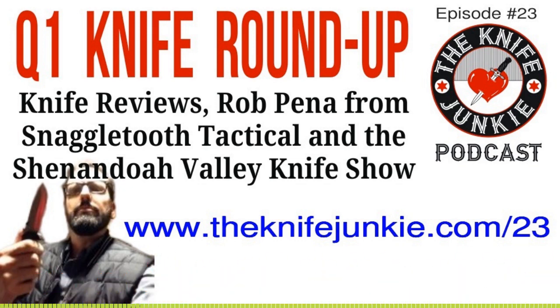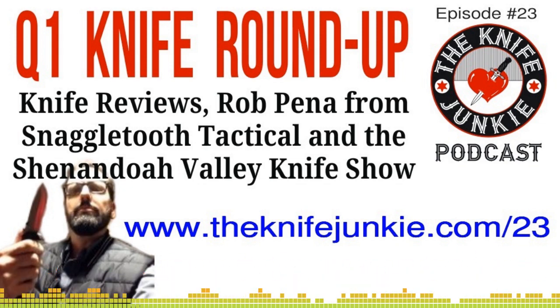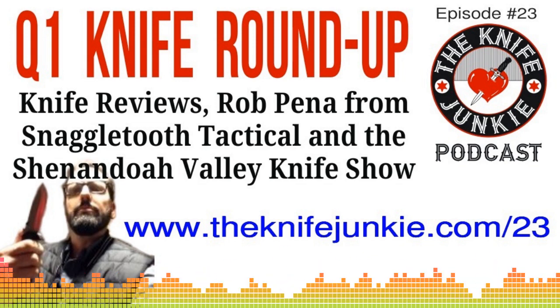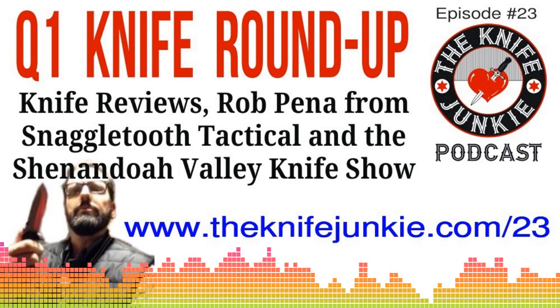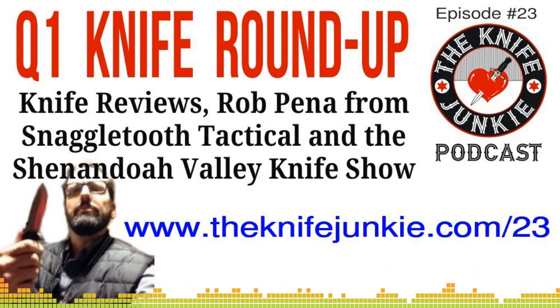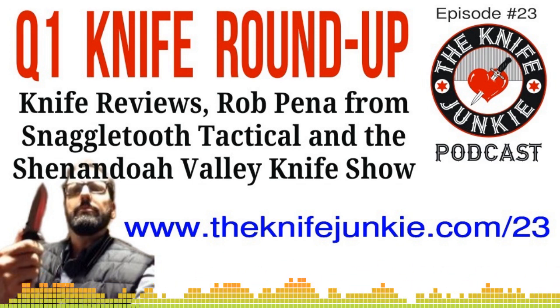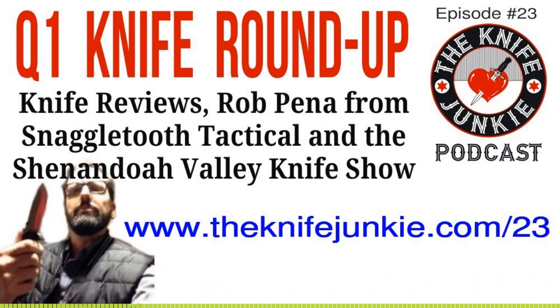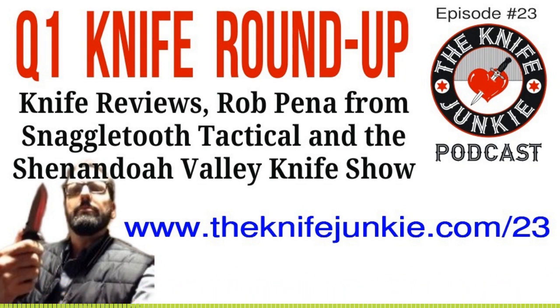If you had to pick one — this is going to sound crazy, but for all-around use, I might have to say the Recon 1. But ask me in two minutes — my answer might be different because that's going to lead to what we're talking about next. We have a special guest — Rob Penna of Snaggletooth Tactical. We're going to talk to him coming up, and it relates to what Bob was talking about with his Recon 1. He has come out with another mod for Cold Steel knives — specifically for the Recon 1 — a knife pull and a karambit ring that you can attach to the end of your knife.